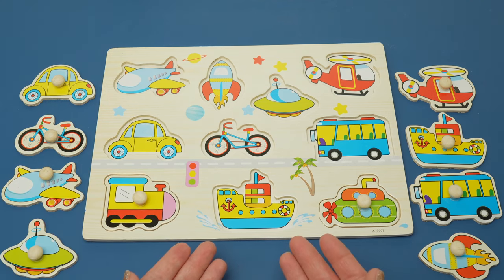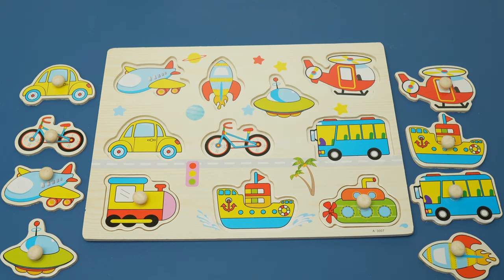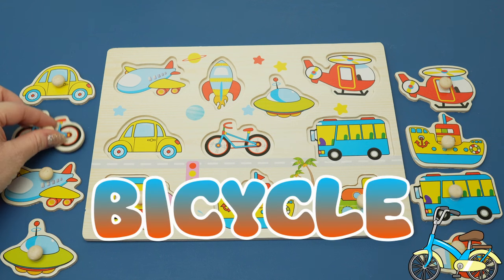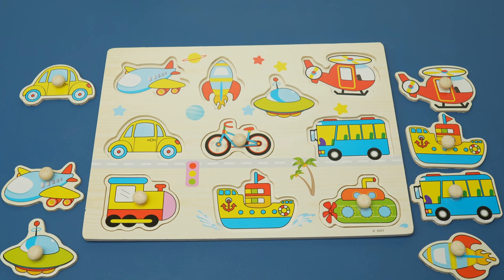Which one of these modes of transportation is powered by you? A bicycle, because you push the pedals to make the bike move.